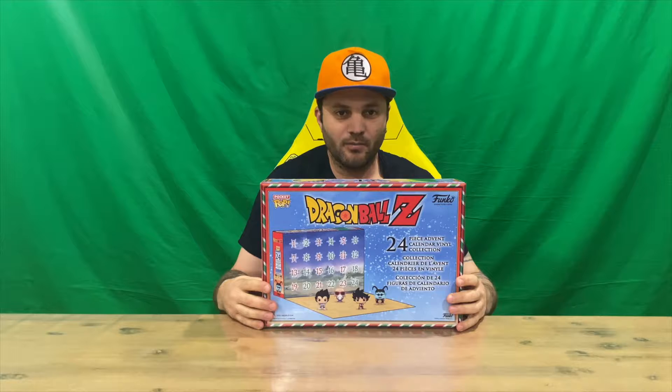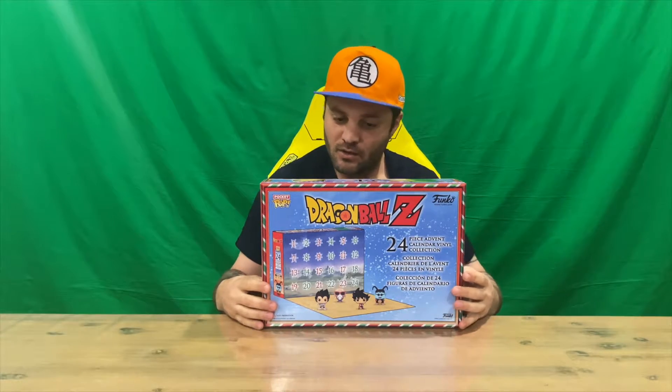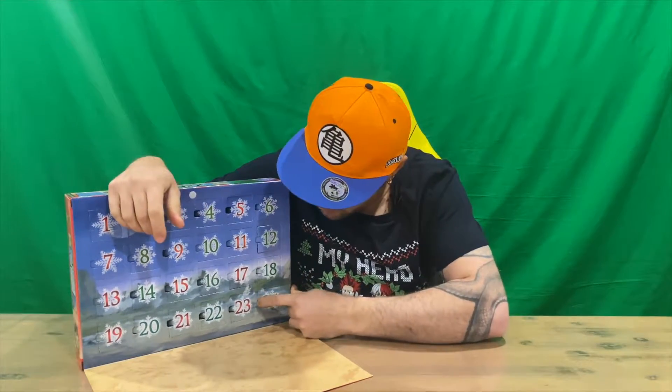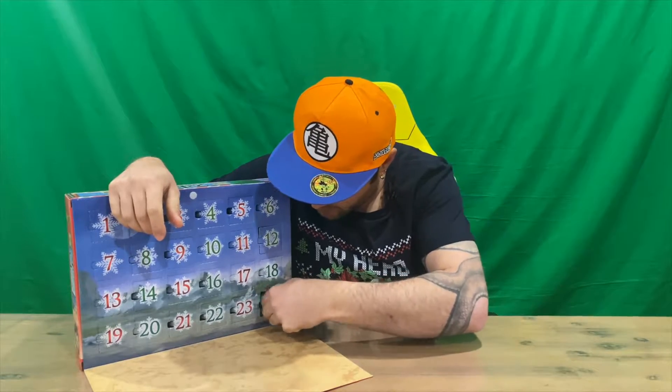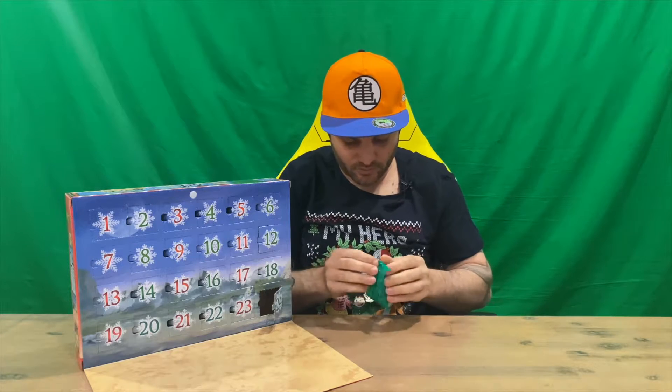Hi guys, welcome back to the channel. Today I'm going to be unboxing day 24 of the advent calendar for the Christmas in July event. We made it guys, we got there! Do go check out all the other days if you missed any — they're up on the channel. Let us know down in the comments what you think, and if you haven't already, do subscribe to the channel.